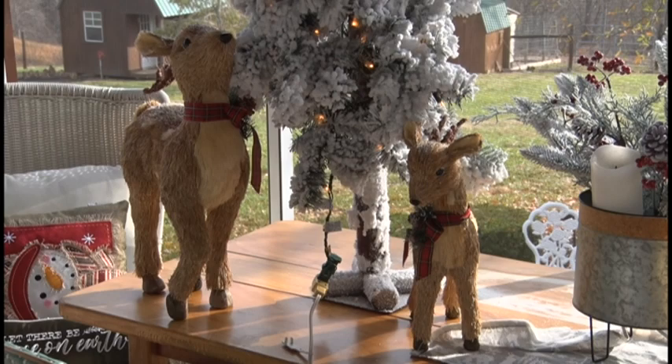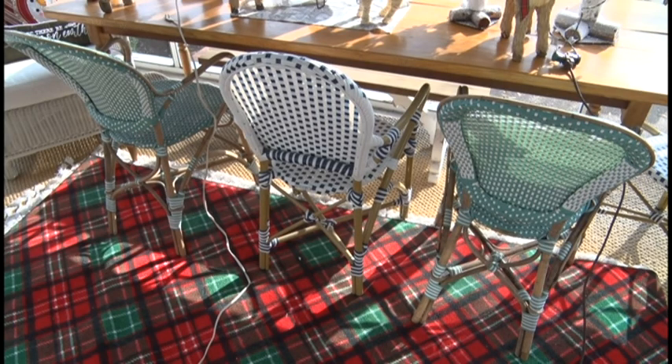She also added some beautiful reindeer. Check out those beautiful chairs serving double duty, as I might say. These chairs stay out here all year long, and you can tell how festive you can dress them up or dress them down.